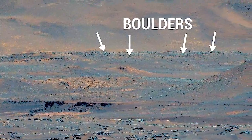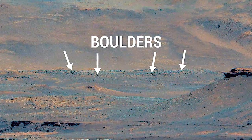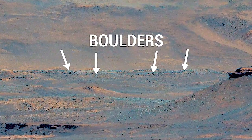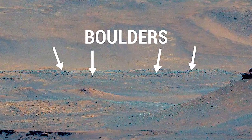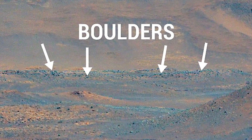The large boulders on the delta are another interesting target for investigation by Perseverance. The boulders very likely washed down from far up the river channel, from places too far away for the rover to ever go. They are a gift that allows us to learn about what is far beyond the crater.